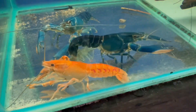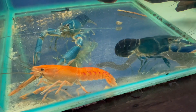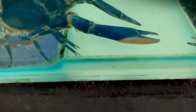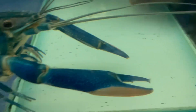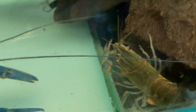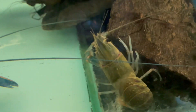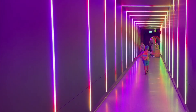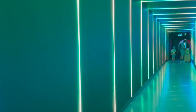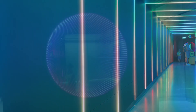After the prawn farm, we went to a yabby farm. After that, we decided it was time to go to lunch. We had amazing food at a really cool restaurant.